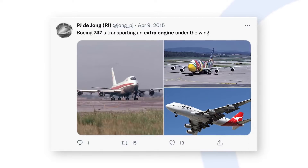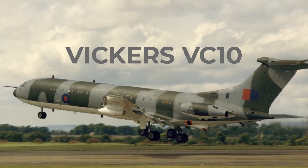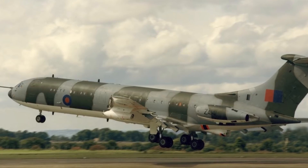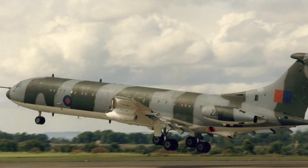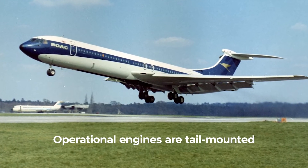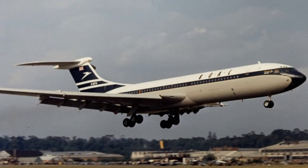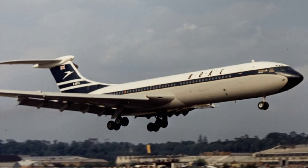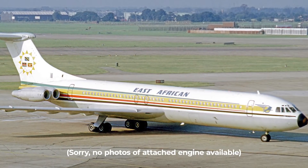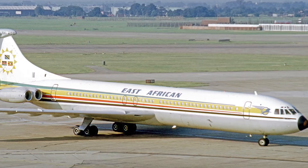So what other aircraft had this capability? Well, according to VC10.net, the designers of the Vickers VC10 gave it the ability to carry an extra engine under its wing too. The aircraft is powered by four engines mounted at the rear, thus providing ample space under the wing to transport a spare power plant. This was made all the more important due to the lower levels of jet engine reliability at the time. Vickers' solution saw a pod attached to the wing root on the right-hand side, which was capable of holding a spare Rolls-Royce Conway engine.